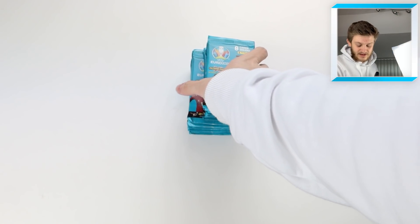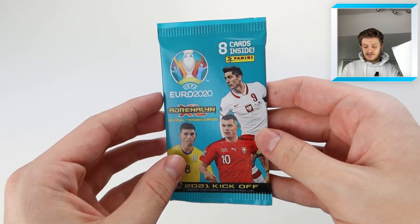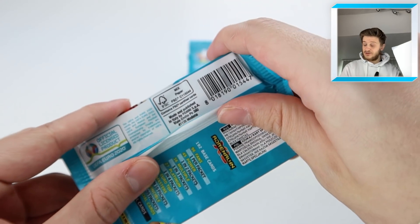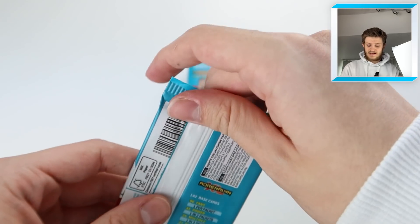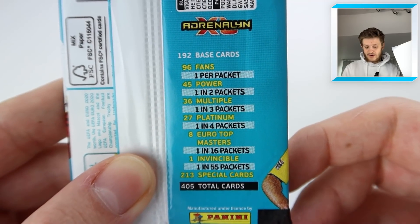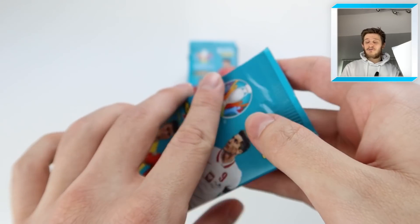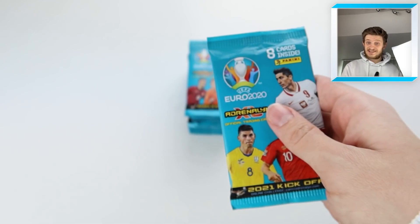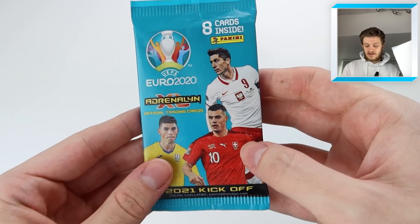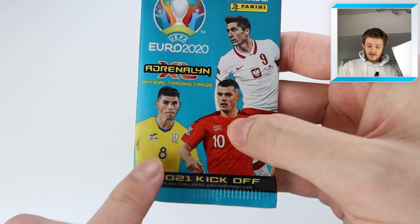Here are the 20 packs of the fantastic Adrenaline XL Euro 2020 collection, brand new for this year — 2021 kick-off. There are 8 cards inside every pack, each pack retails at £1.80. These are all retail packs. There are the odds: fans cards 1 in every pack, powers 1 in every 2, multiples 1 in 3, platinum's 1 in 4, top masters 1 in 16, and invincibles 1 in 55 packs. The pack design features Lewandowski, Xhaka, and a Ukraine player — comment down below if you know who that is!